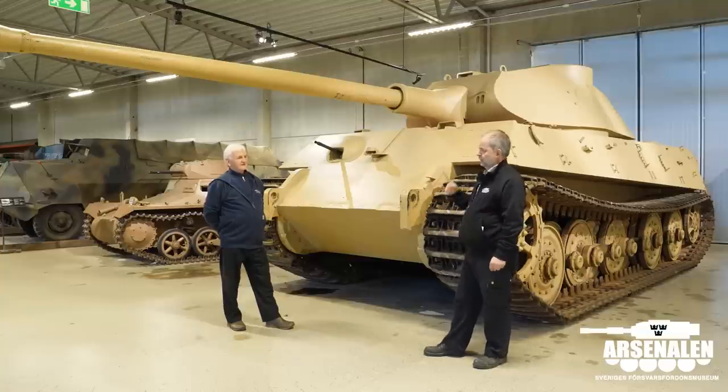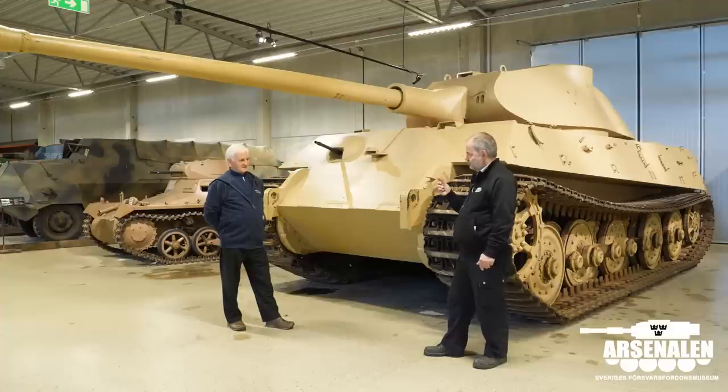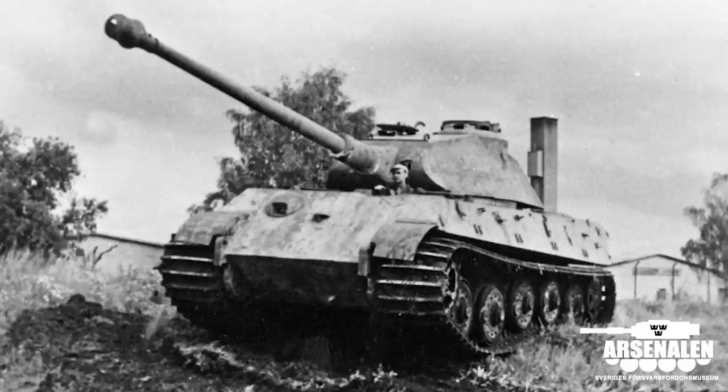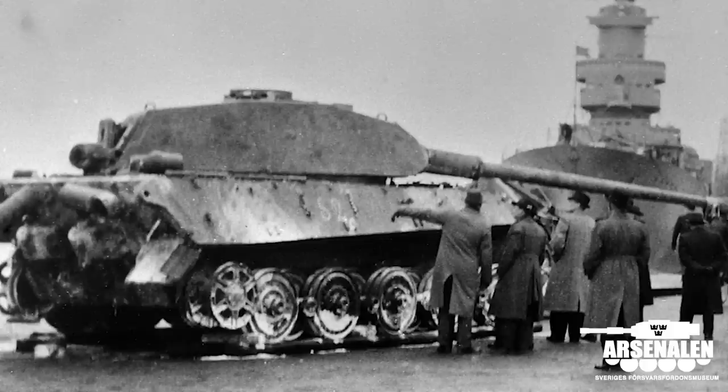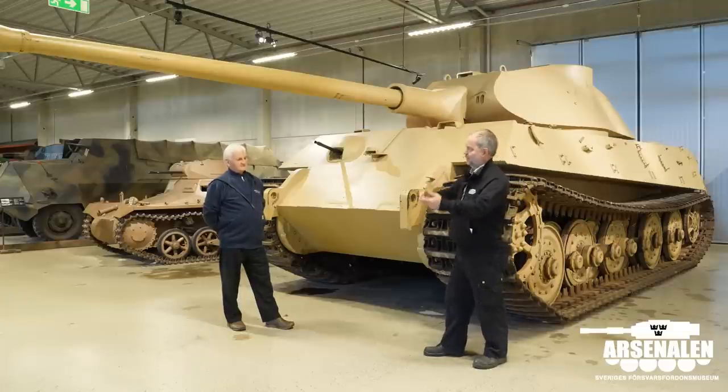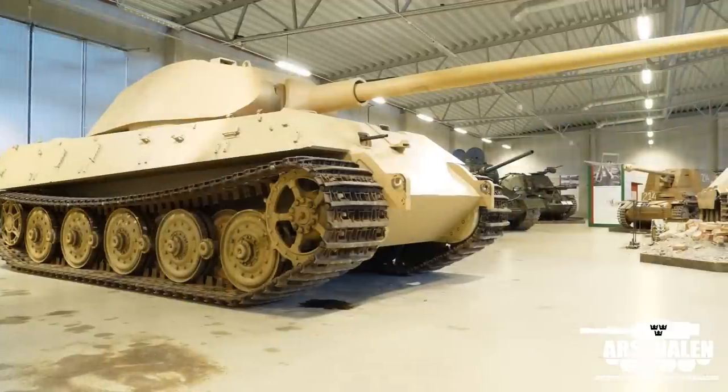Since we actually had a King Tiger once, but we only have parts of it left, we thought it could be of interest to show how the tank that we had looked like, because it was very similar to this one. This is a prototype, and the one that we had was one of the first produced. So we thought, why not go for the King Tiger, and perhaps we can have the Panther in the future, if they are kind enough to let us.